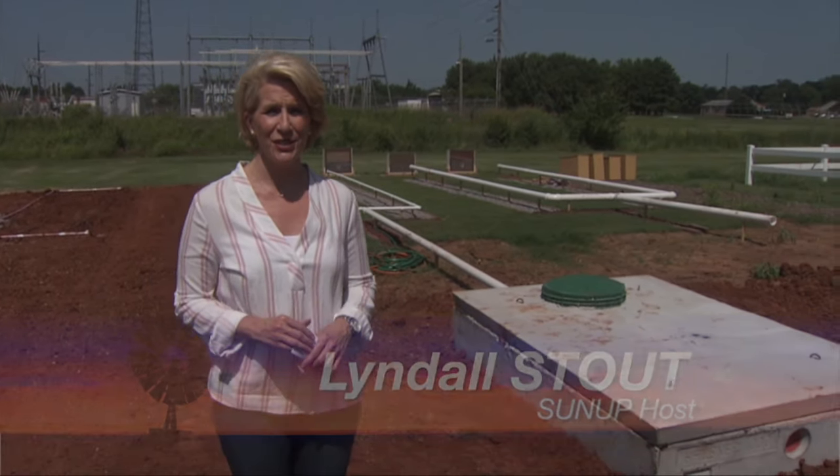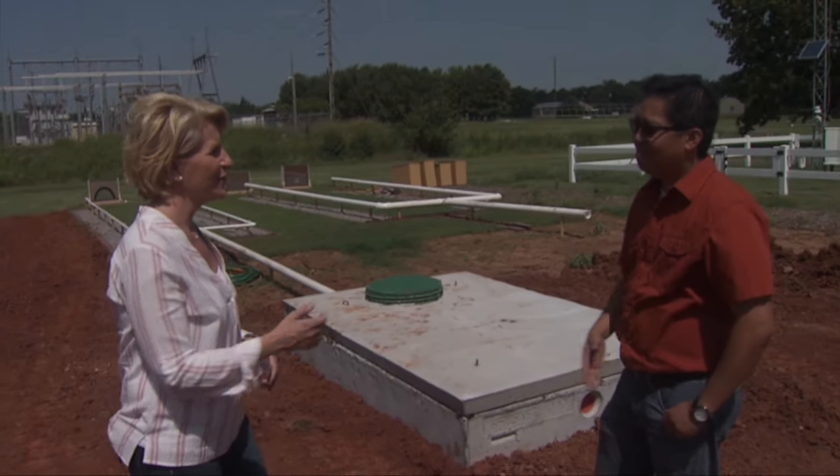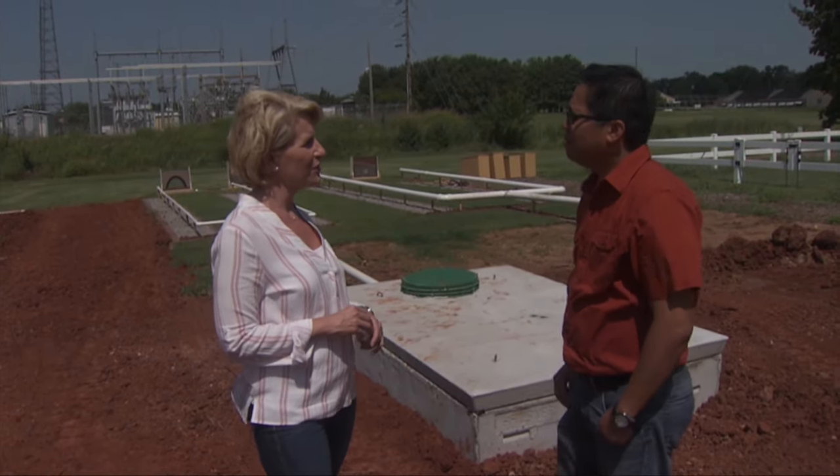Hello, everyone, and welcome to SUNUP. I'm Lyndall Stout. We begin this morning talking about something that a lot of people in Oklahoma have to deal with from time to time, and that is their septic system. Joining us now is Sergio Abbott, one of our soil scientists here at OSU.